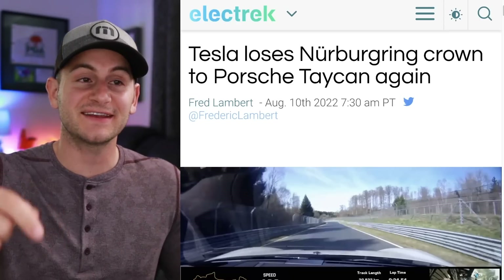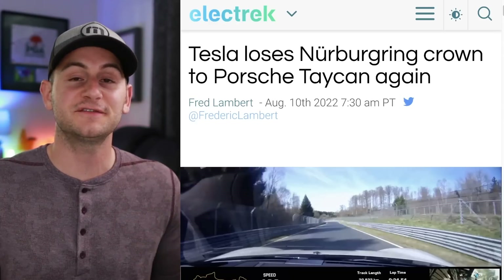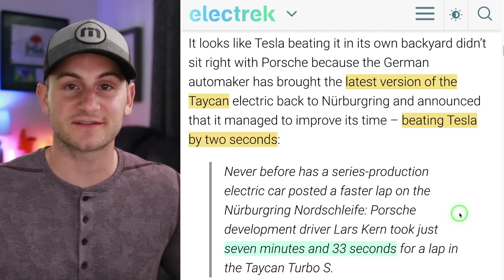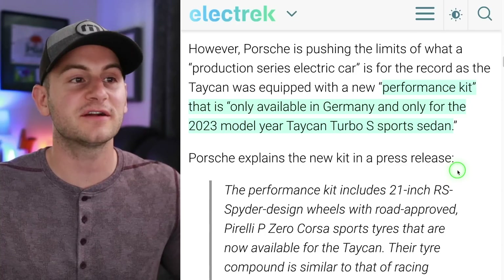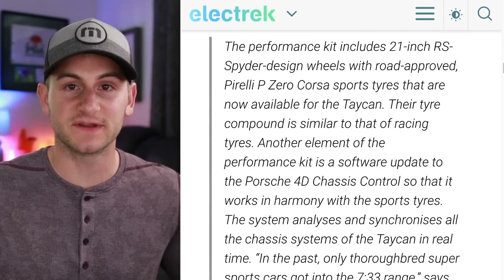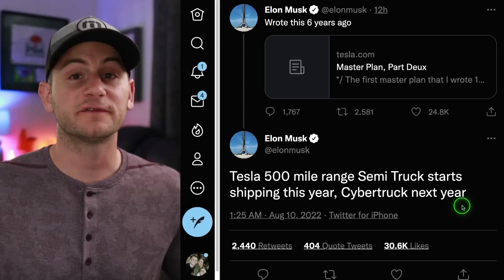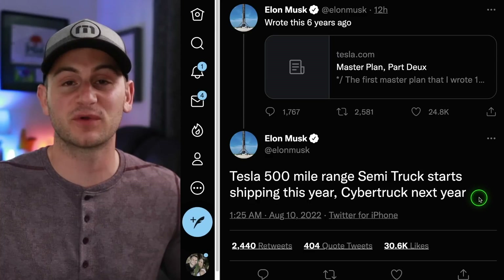Tesla's Model S Plaid record has been beaten at the Nürburgring by the Porsche Taycan. These two have been going back and forth. The latest version of the Taycan beat the Tesla by two seconds, doing a lap time of 7 minutes and 33 seconds. This Taycan had a performance kit that's only available in Germany and only for the 2023 model year Taycan Turbo S sports sedan. If you want to watch the record-breaking lap, there's a link to the video below. And the question now becomes: where is the Roadster when you need it? Unfortunately, that tweet somewhat validates expectations that it's not going into production anytime in 2023.